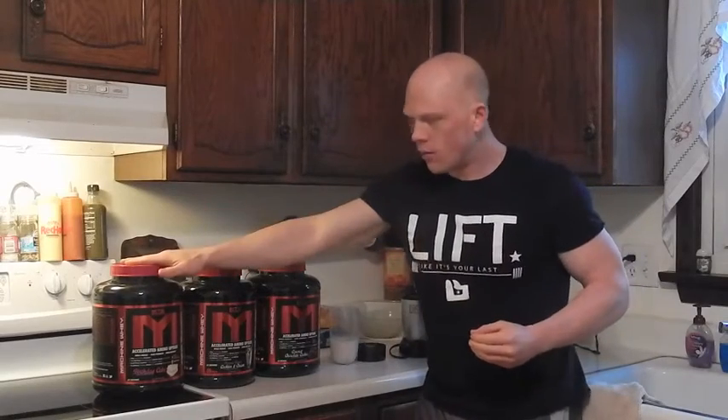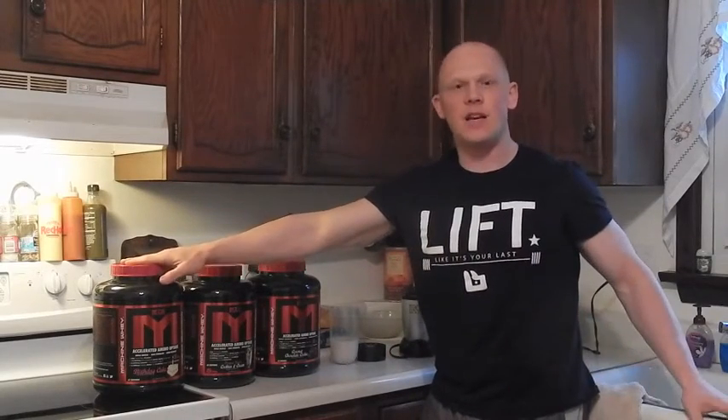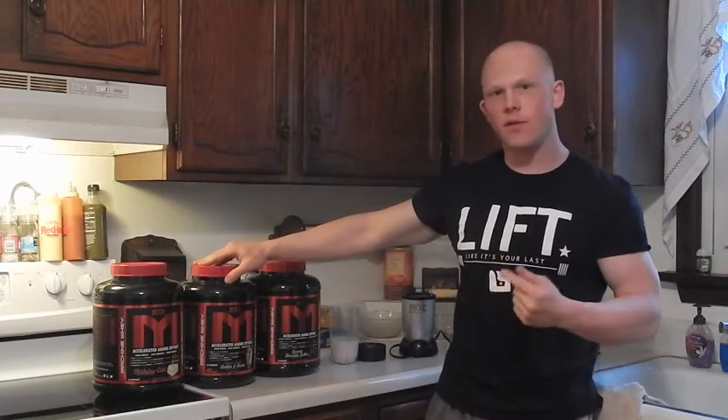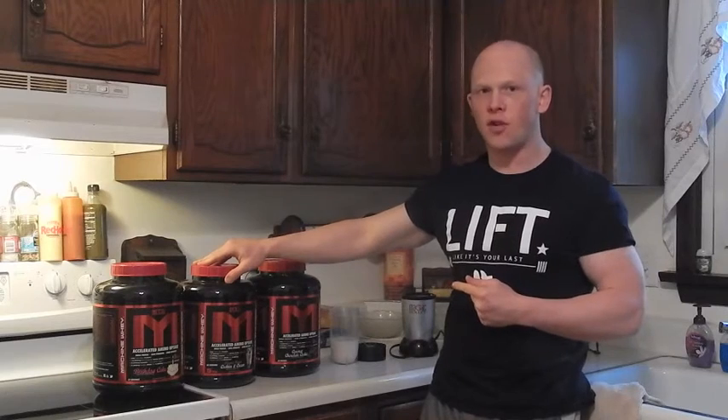In January, birthday cake with the new limited edition MTS flavor. February, peanut butter cookies and cream flavor that cracked my top three of all-time favorites.